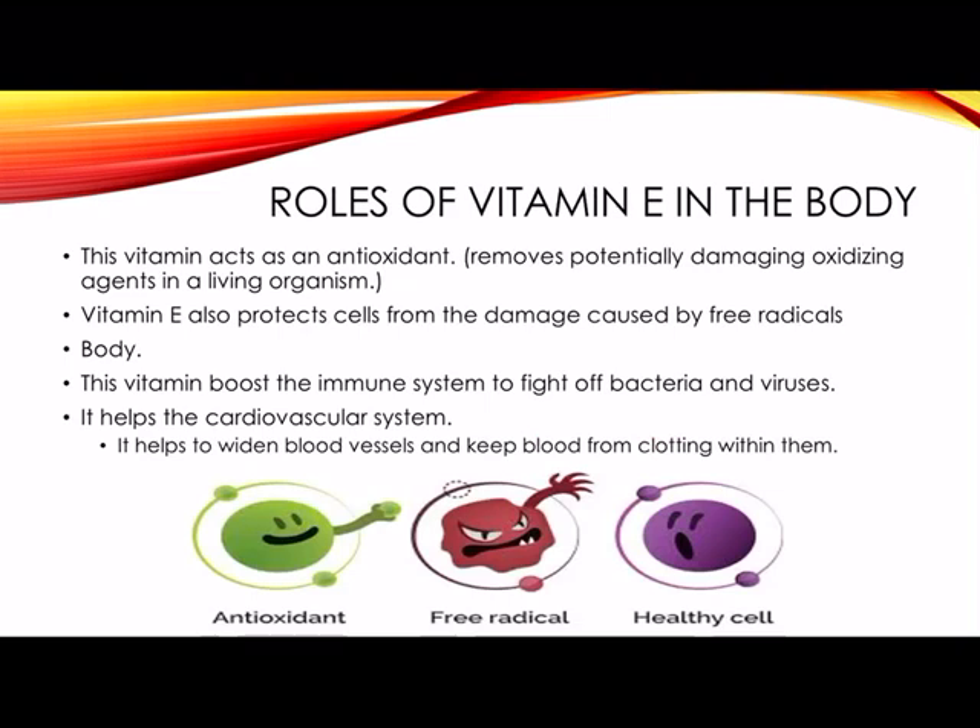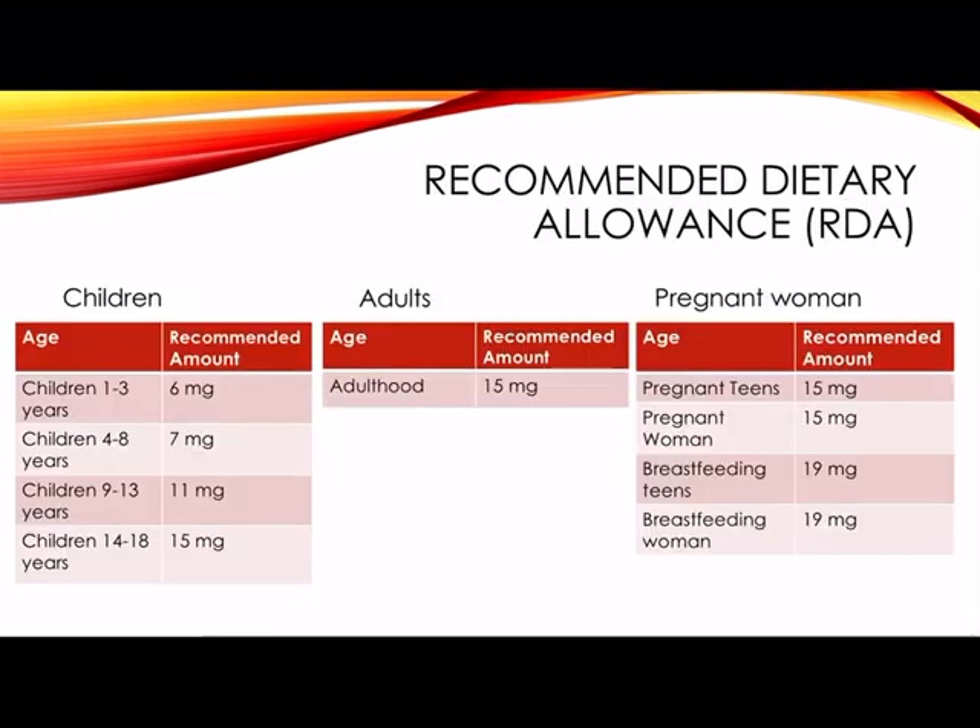In this picture you can see an antioxidant, which the vitamin acts like, removing free radicals and protecting the healthy cell. The recommended dietary allowance — the RDA — for children, adults, and pregnant women is very different and varies across ranges.